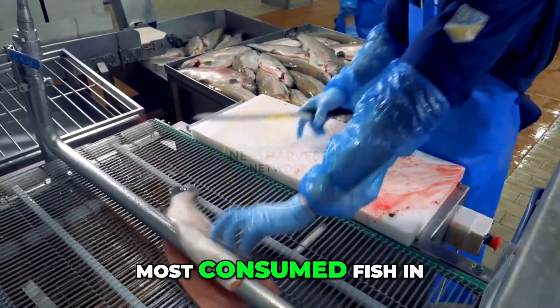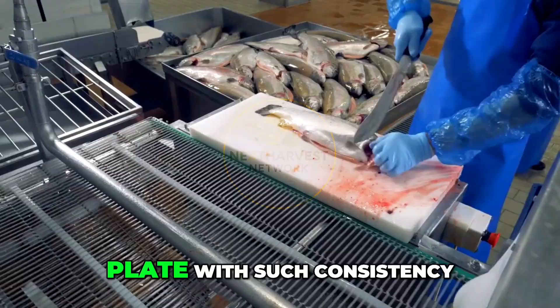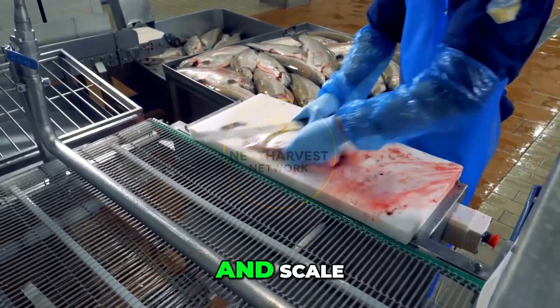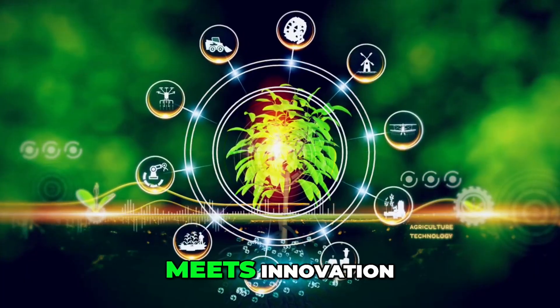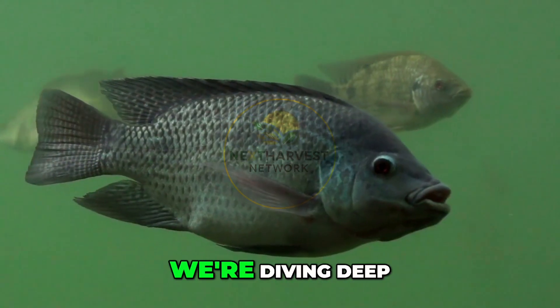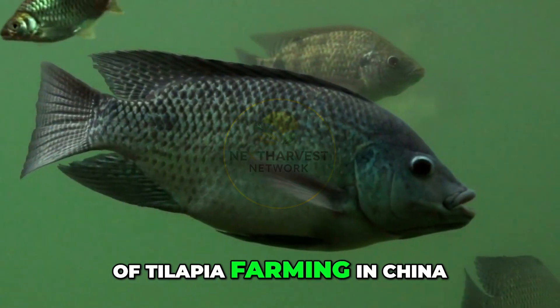Have you ever wondered how one of the most consumed fish in the world is raised, processed, and shipped to your plate with such consistency, quality, and scale? Welcome to Next Harvest Network, the place where agriculture meets innovation. Today, we're diving deep — not into water — but into the world of tilapia farming in China.